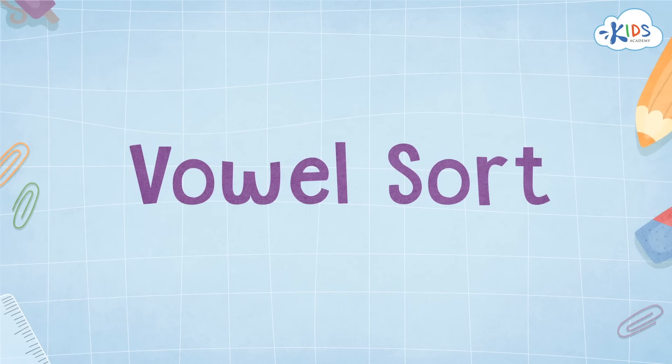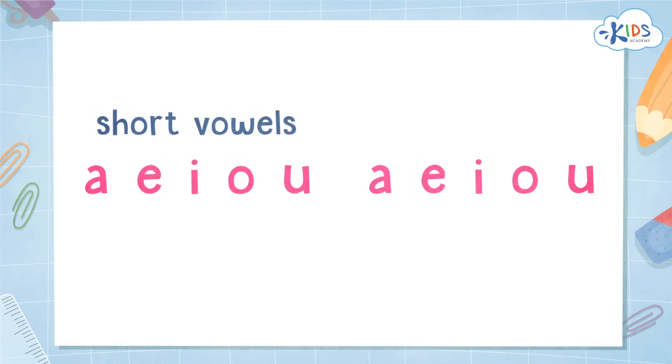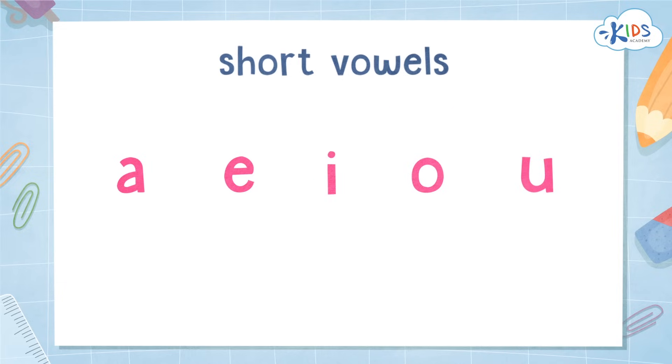Hello, boys and girls! We are going to sort vowel sounds today. Are you ready? Vowels can make short or long sounds. Let's review short vowels first.